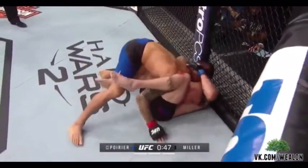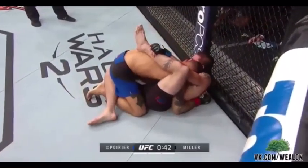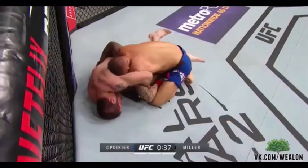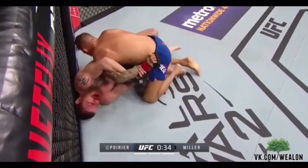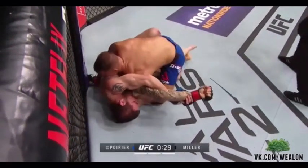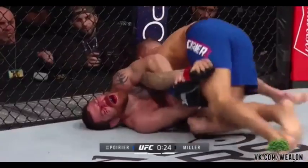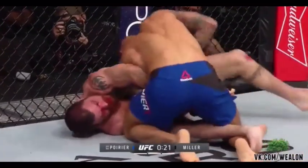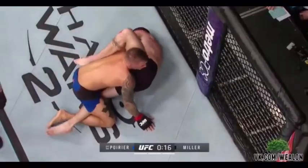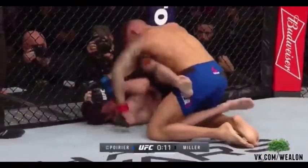He's got a Kimura — Kimura attempt by Miller. Very hard to do off your back, especially when you're tired and don't have full guard. Poirier's going to cover it with his left leg. Now Jim's in a better position — he throws that left leg in, the leg goes over the top. Now he's got control. It slips out — Poirier on top. Coming up on 30 seconds to decide this one.